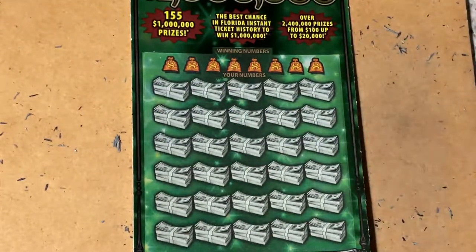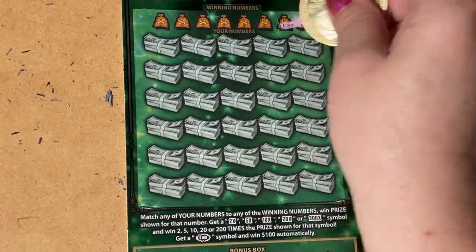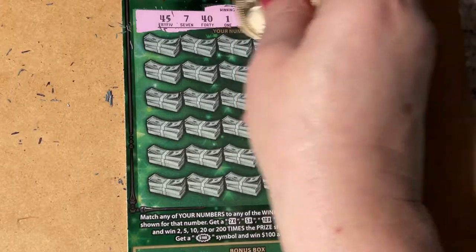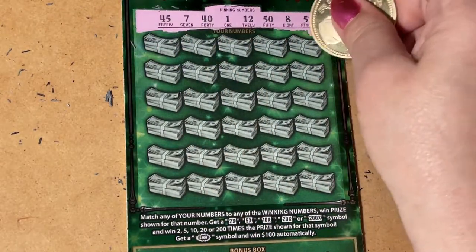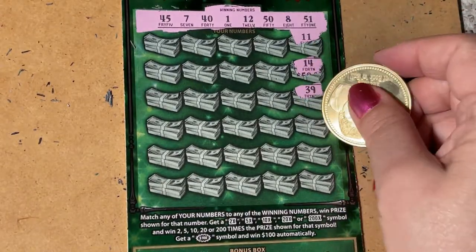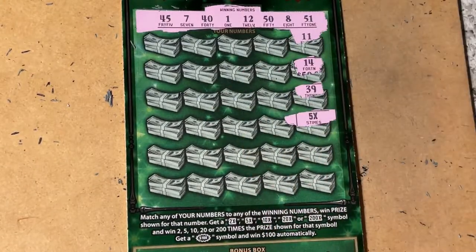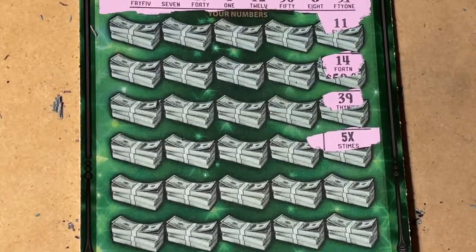Let's take this one off the clipboard and play the next ticket. We have 11, 14, then 13 and 39 — we got a five times multiplier, so they're both winners! Yay, I love seeing that symbol. Let me zoom in a little bit — they're kind of small, but we definitely got the five times.